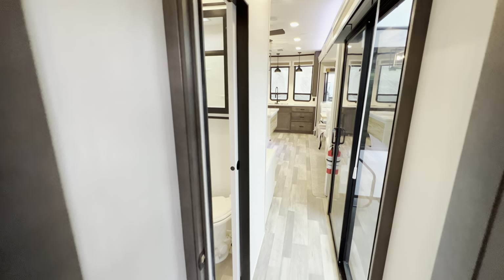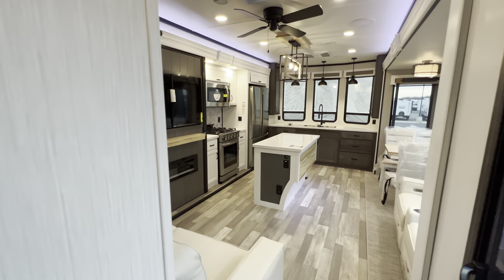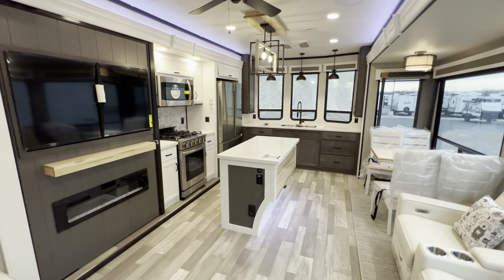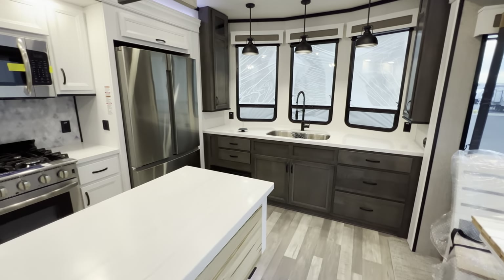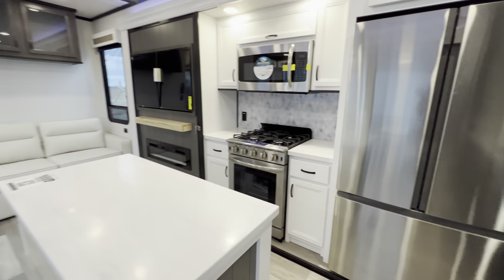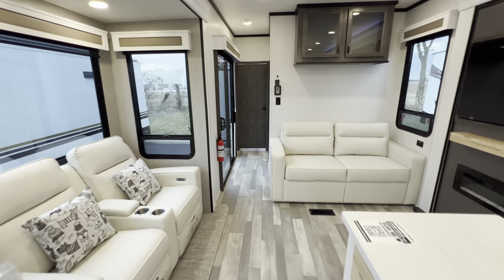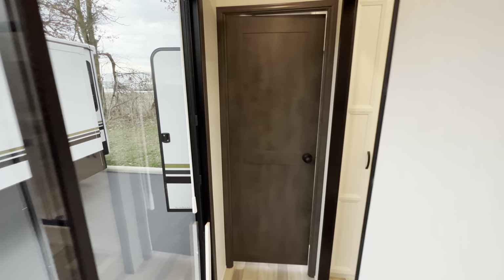That's about it for the inside portion of the tour. Again, it's the 2023 Cottage 40 CFK2. If you're liking the style, hit that like and subscribe button. I do sell these - I'd love to talk to you if you're interested in buying. I work for a dealership that allows me to sell these at some really great prices, and I've been doing this for 10 years, so I think I can help you out better than most.